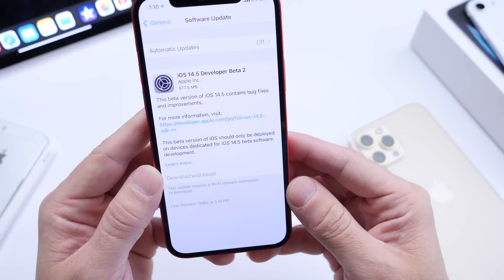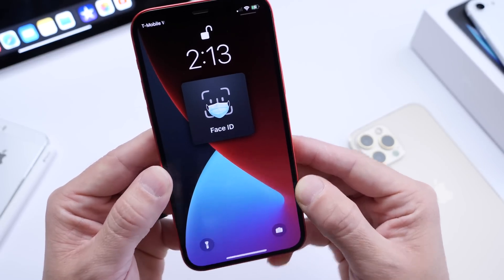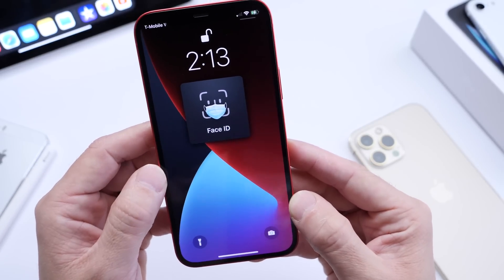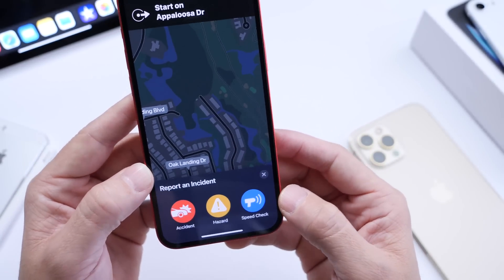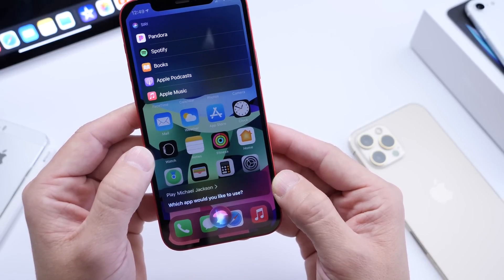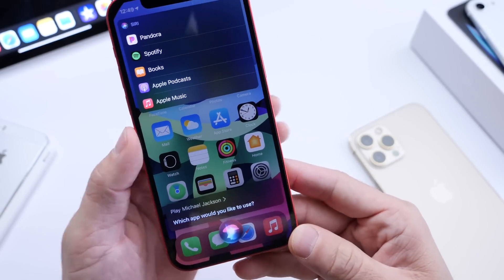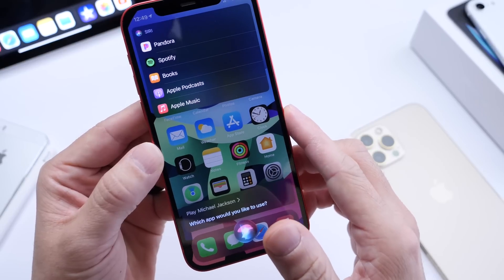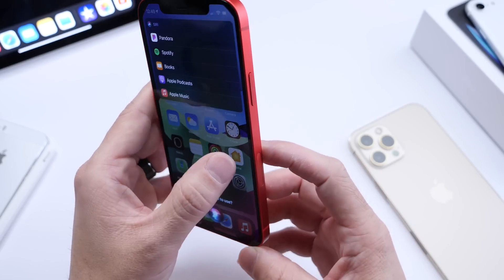iOS 14.5 is one of my favorite updates. There's a new mask unlock with Apple Watch, new updates to Apple Maps where you can report accident hazards and speed traps, AirPlay 2 support for Fitness Plus customers, full support for Xbox and PlayStation 5 controllers, 5G dual SIM support for iPhone 12, and the ability to use Siri to change your default music and podcast players. Now we're following up in beta 2 with additional new changes.